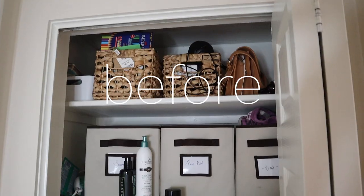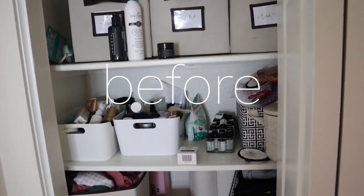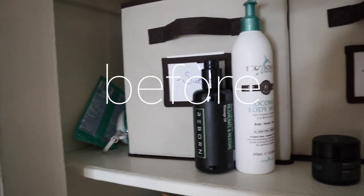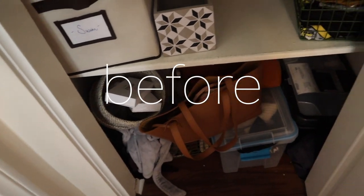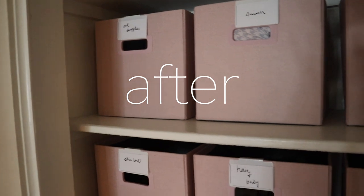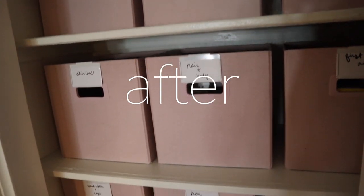This is the final product of this shelf area. It feels like such a relief to have it all look uniform, pretty, organized, and labeled. I know where everything is and it's a huge improvement from the before. Let's take a look at the before and after.